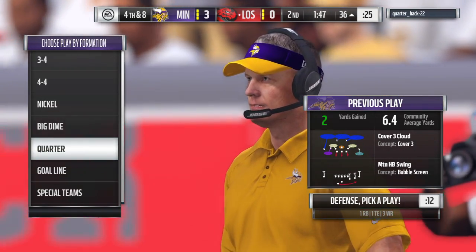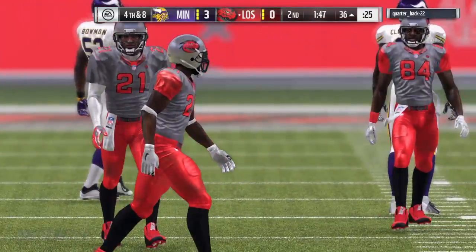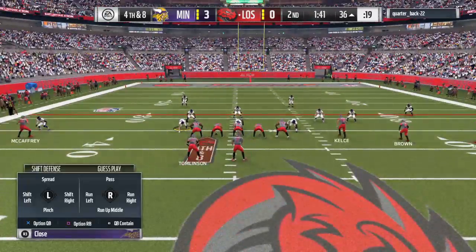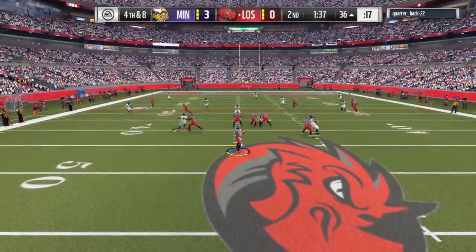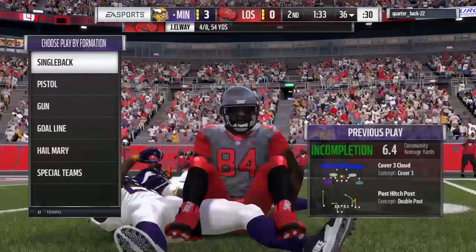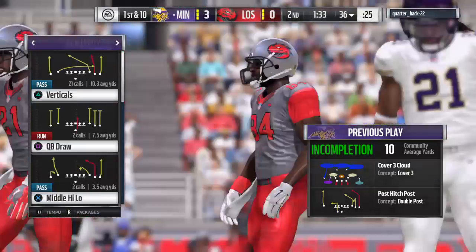That completion takes the definition of dink and dunk to a different level. The defense was right there and kind of played into their hands. The offense is going to stay out there — they're going for it on fourth and eight. It's Elway, he's going to air one out — incomplete. It looked like he had it and dropped it, and the Vikings' defense is going to get the football back.